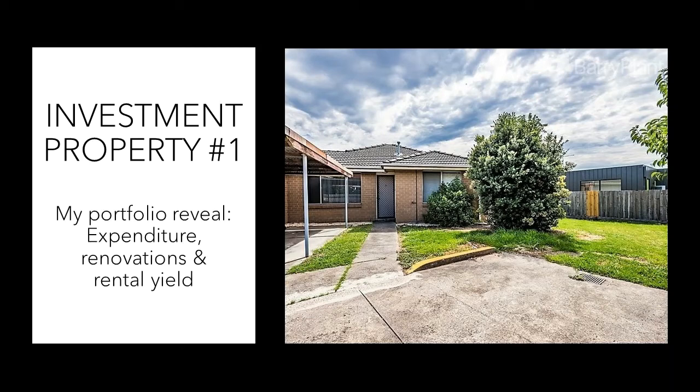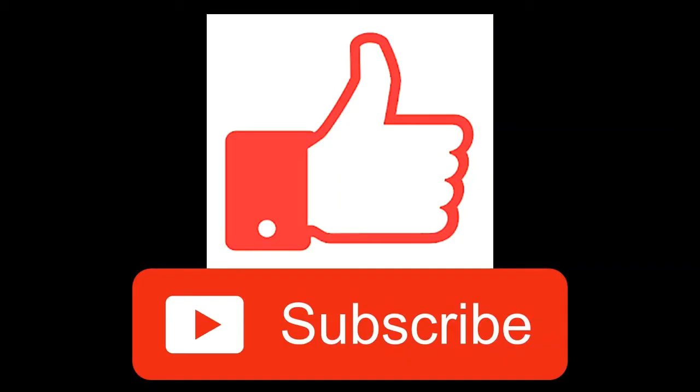Hey, what's up YouTube, this is the Frugal Millennial and this week I'll be unveiling my first ever investment property. I'll go through a detailed rundown of how much I spent buying this property, what I did to improve it in order to rent it out, the location of this property, and whether it's worth buying into the current market.